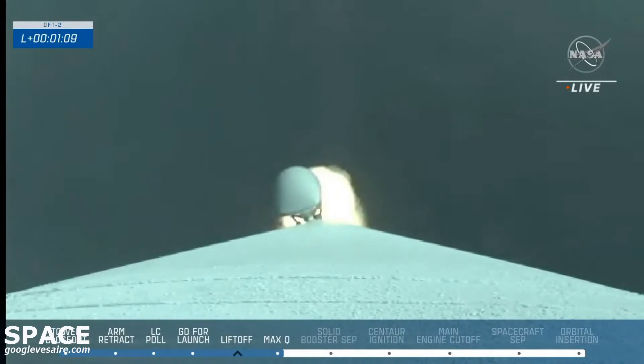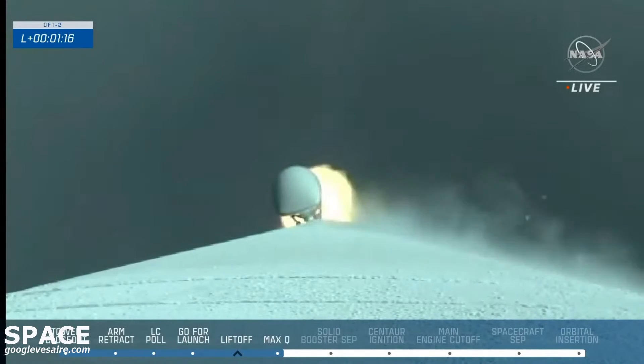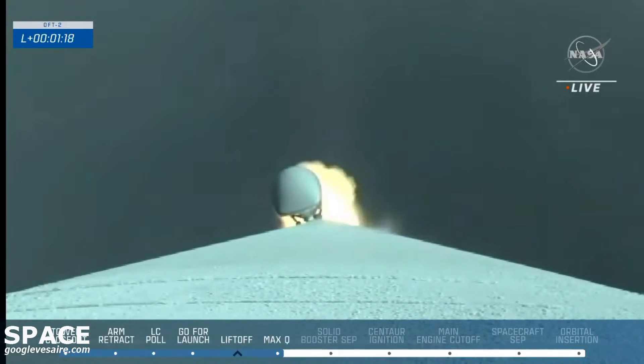Mach 1 — Atlas 5 and Starliner are now supersonic. Vehicle now throttling up. Up next in about 20 seconds, Starliner's two solid rocket boosters will run out of fuel and burn out.